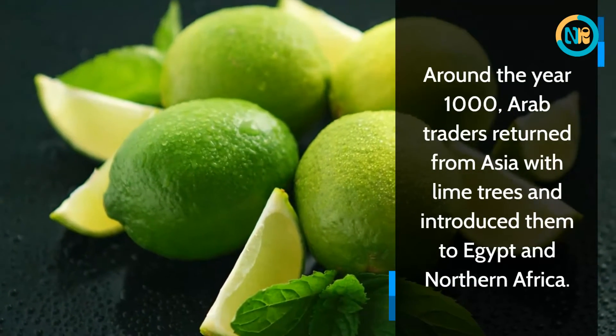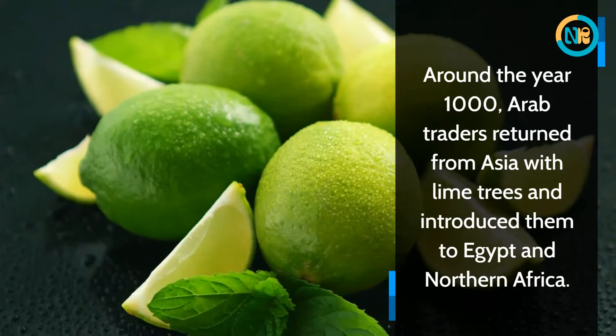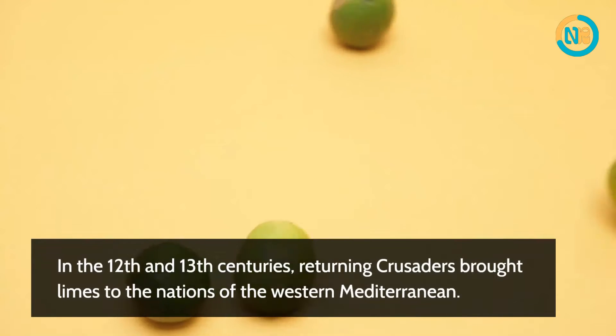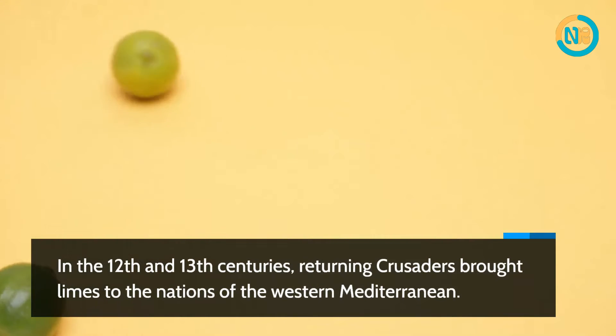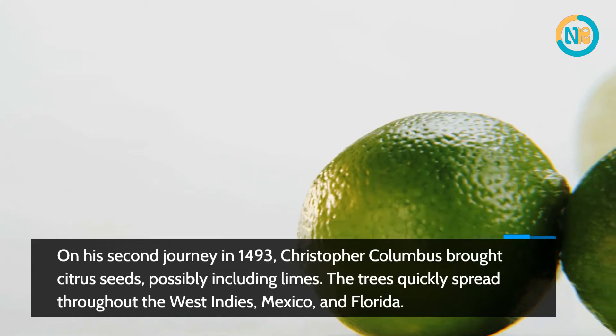Around the year 1000, Arab traders returned from Asia with lime trees and introduced them to Egypt and Northern Africa. In the 12th and 13th centuries, returning Crusaders brought limes to the nations of the western Mediterranean.